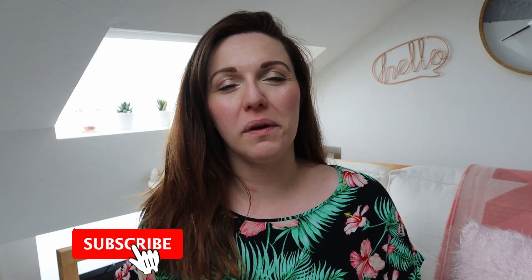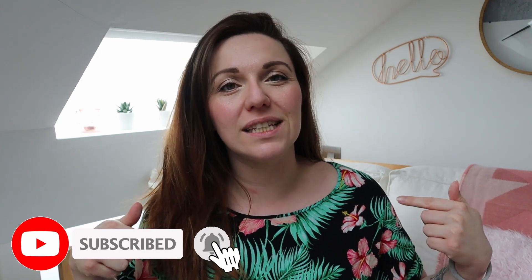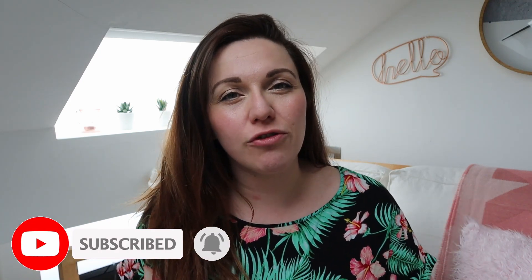Before we start this unboxing I want to say hello to all the new people that have joined my channel in the last month — thank you so much for being here and for supporting me. If this is the first video that brought you to this channel, you can join this growing family by hitting the subscribe button below, and the little bell next to it so YouTube will notify you when I upload my next video.